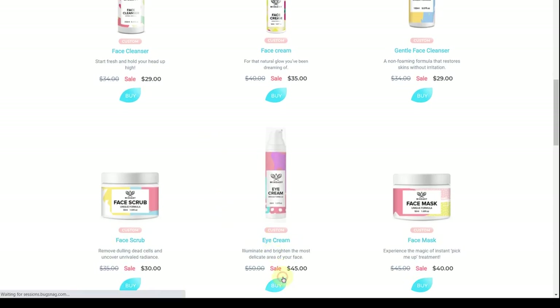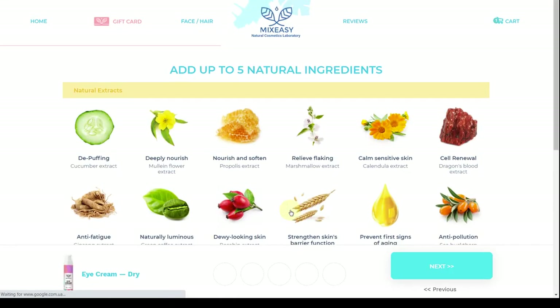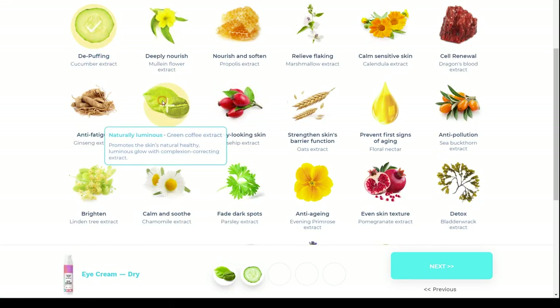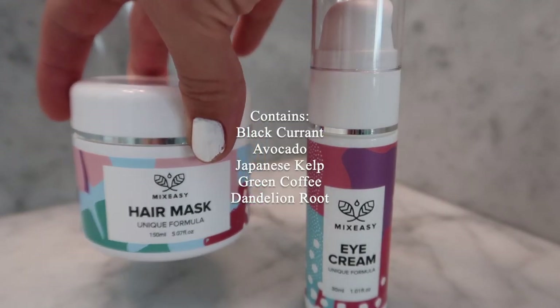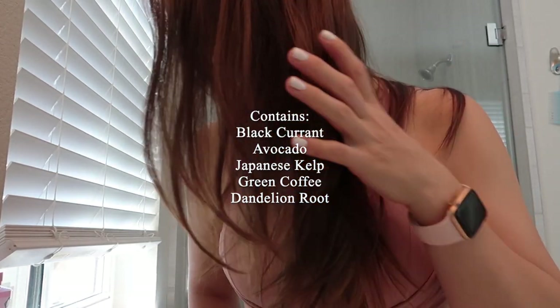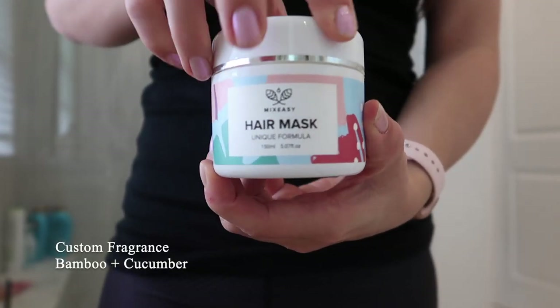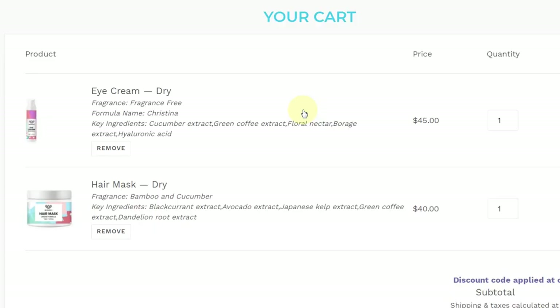On their site, once you select a product, you go through a series of questions answering whether you have normal or dry skin, and you can add up to five natural ingredients from their list of 25. I've also been using their hair mask formulated especially for dry hair — it contains blackcurrant, avocado, Japanese kelp, green coffee, and dandelion root. You can also customize the fragrance; for this one I chose bamboo and cucumber for a light and refreshing scent. If you're interested, the code CHRISTINA15 will get you 15% off your order.